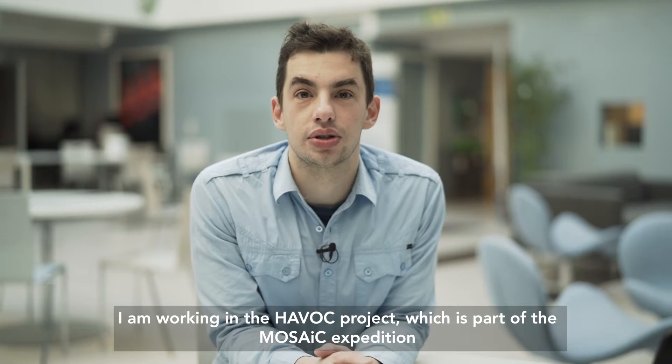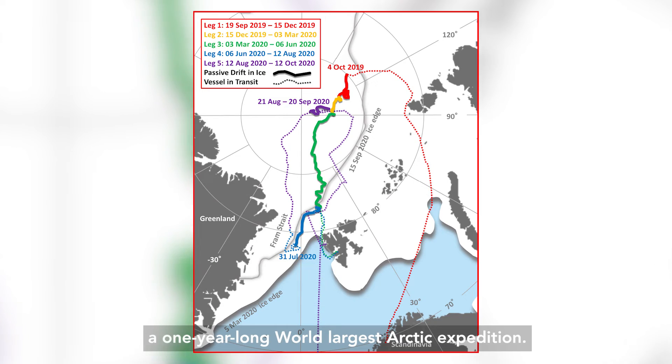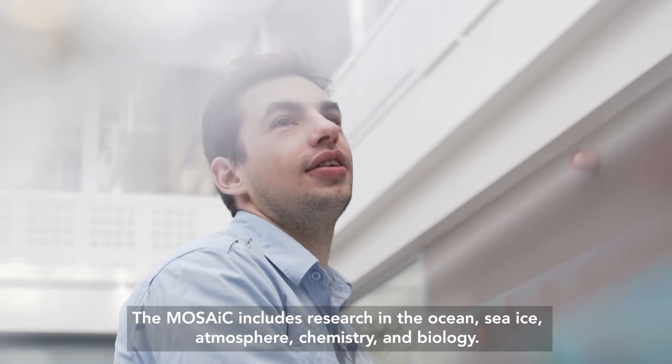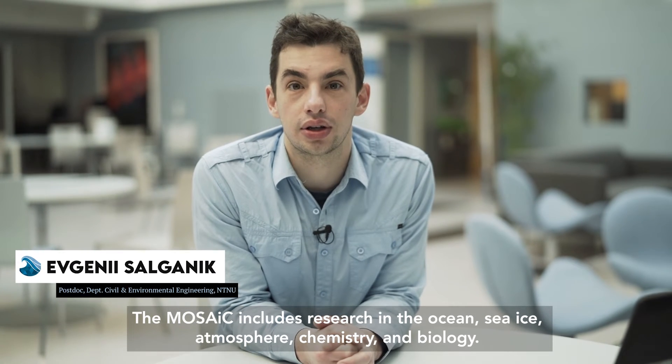I'm working at the HAVOC project, which is a Norwegian part of the Mosaic expedition — the world's largest expedition, which took one year alone. The Mosaic project includes research in oceans, ice, atmosphere, biology, and chemistry.